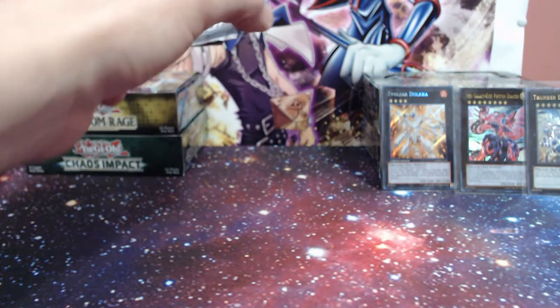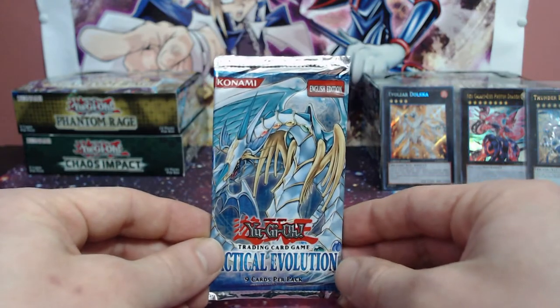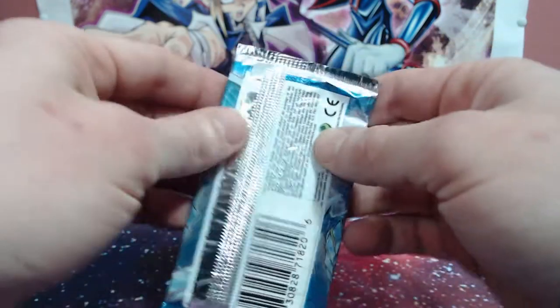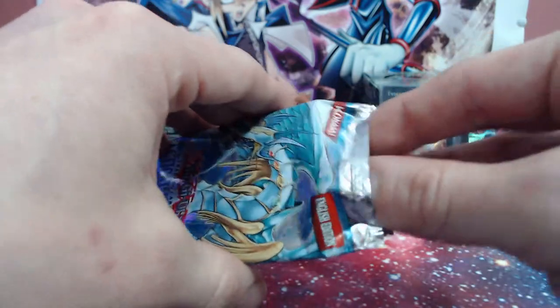I was gonna wait to open this for the last tin, but everything's been going so well over here - we're just gonna freaking send it. The OG - the OG - Tactical Evolution guys!